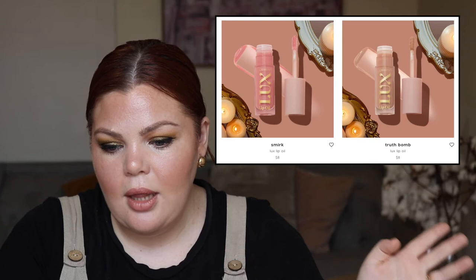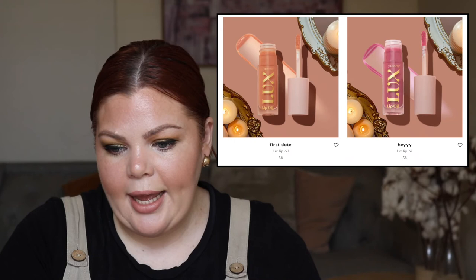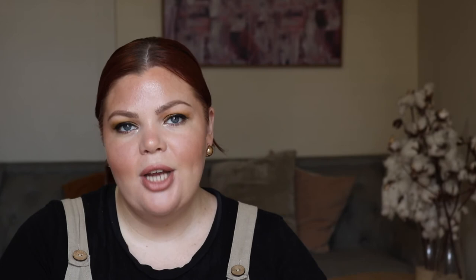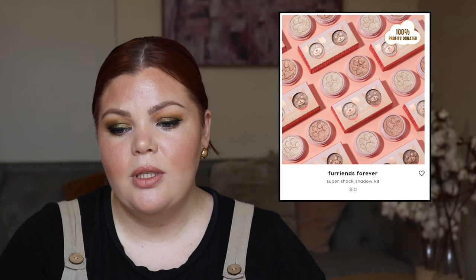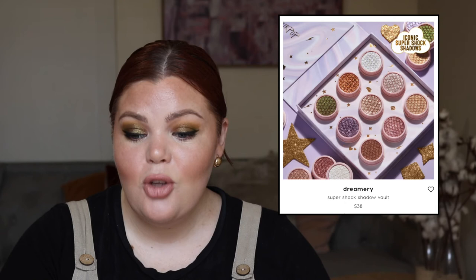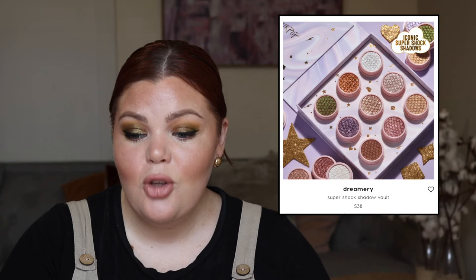We have four Luxe Lip Oils for $8 — Smirk, Truth Bomb, First Date, and Hey. The Amoro Glitter Gel Mini Kit for $10 if you're really into glitter. Super Shock Shadow Kits: Fur Ends Forever for $10 — a hundred percent of profits are donated to an animal charity — and the colors are so beautiful. I love Super Shock Shadows from my Going Coconuts and Bye Bye Birdie palettes; they are incredible. The Dreamery Super Shock Shadow Vault for $38 — iconic Super Shock Shadows, absolutely iconic.